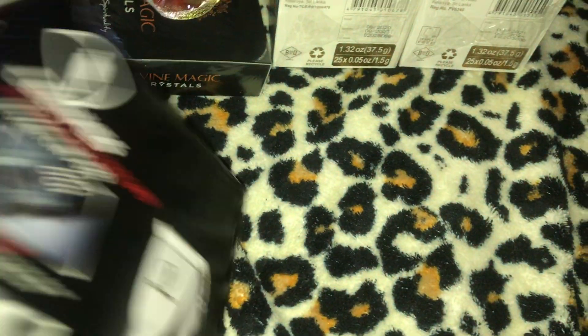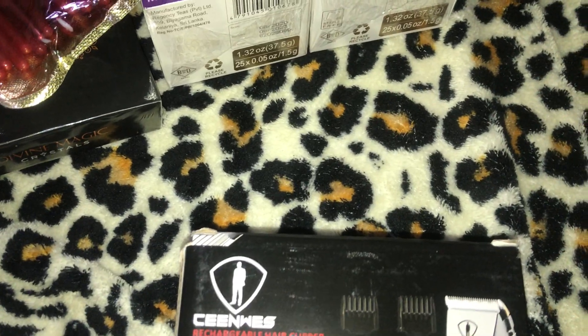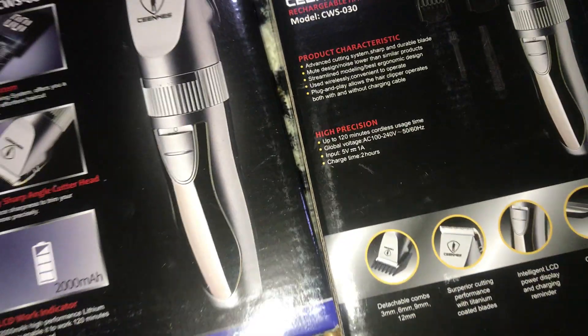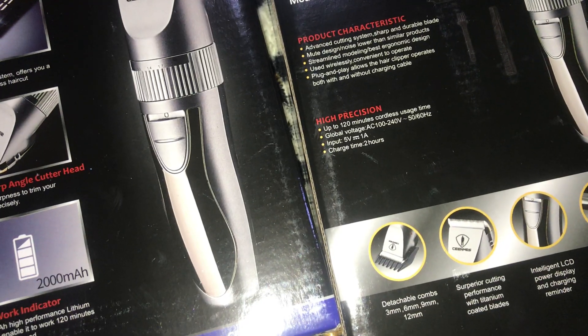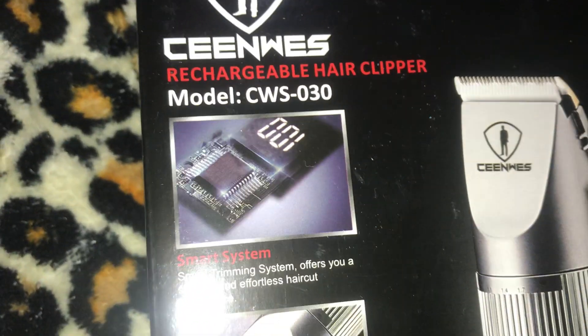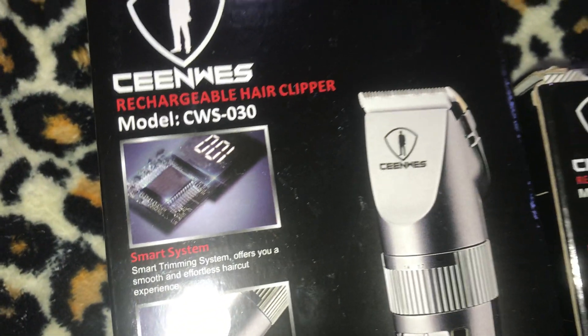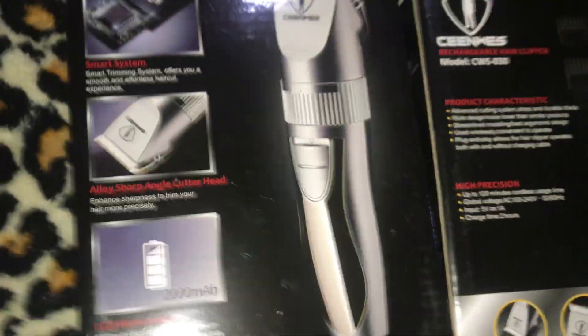I have four of these trimmers. I got four of them and I'm going to be selling them for Christmas. These are the CNW's hair clippers - professional cordless quiet hair trimmers - and they were $8.99. So I got four of them.